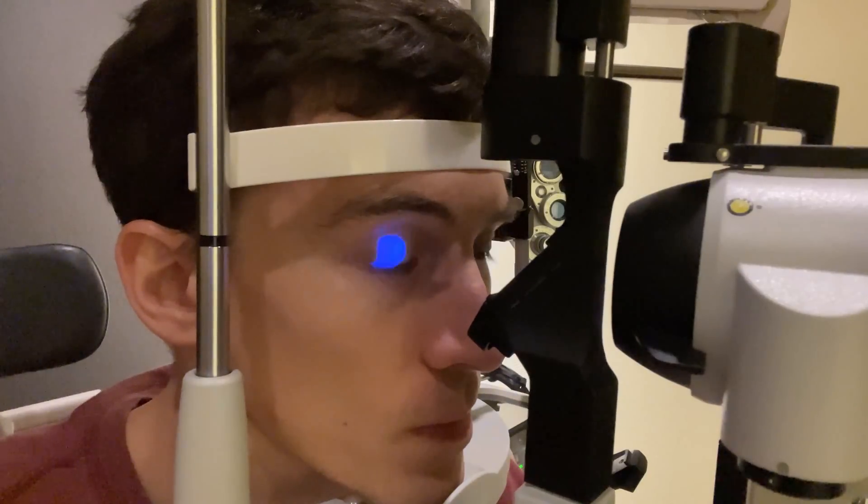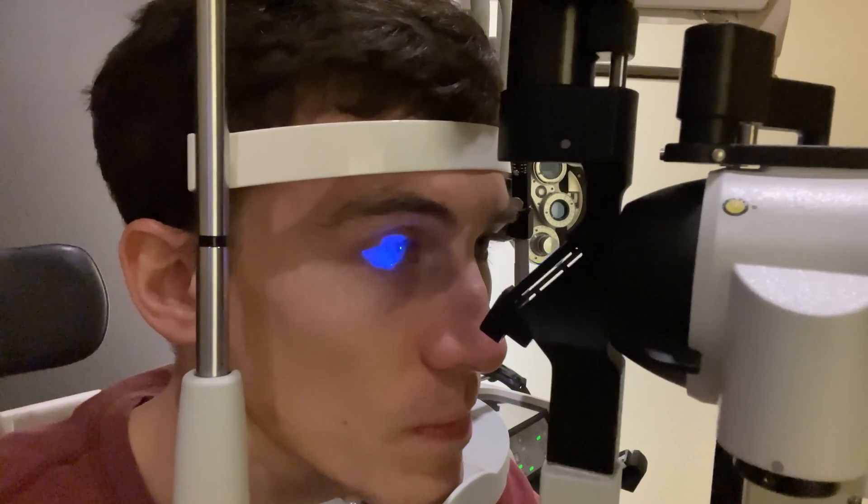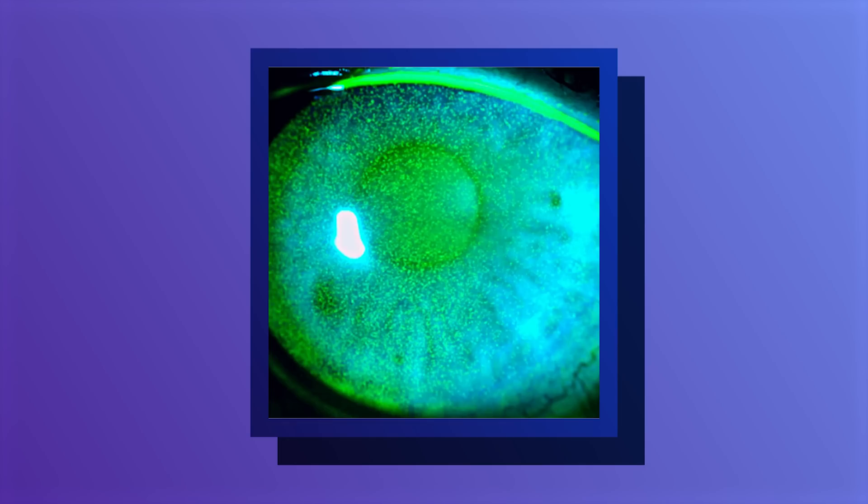For any budding eye doctors out there, that means when you're staining with fluorescein and looking under the slit lamp, you may see a very diffuse SPK — superficial punctate keratitis — across the entire cornea as well as on the conjunctiva. It kind of looks like tiny little divot marks all over the entire eye. It's basically a diffuse sign of tissue damage.